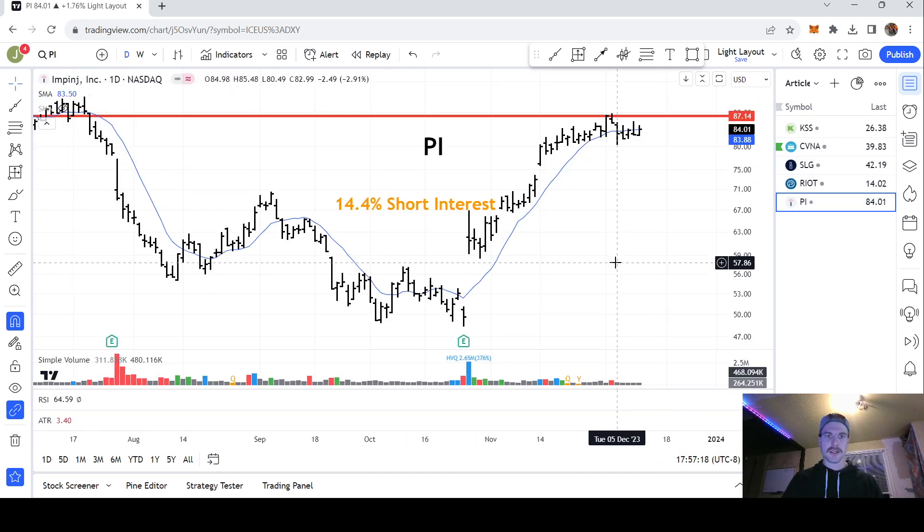Last up, we have Impinj. This one has 14.4% short interest. It's been trading sideways for a while after a power earnings gap in October, and volume has been absolutely dormant. Just look for that one. Thanks for watching.